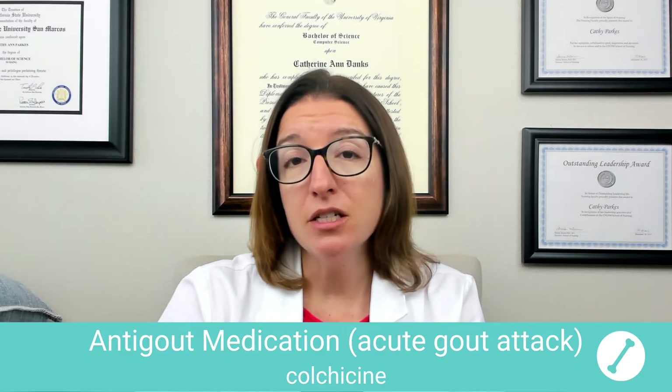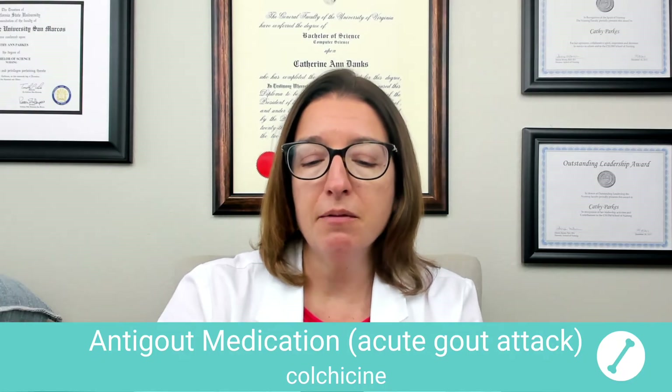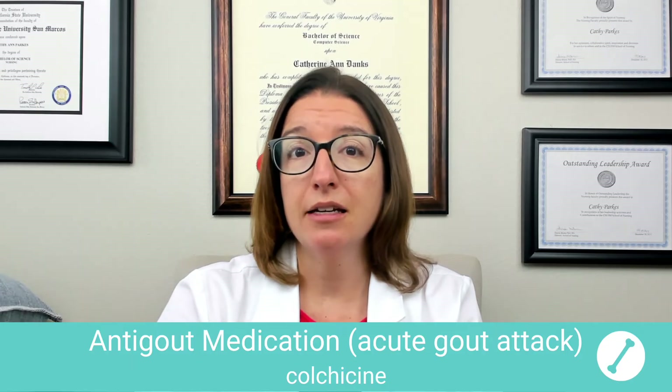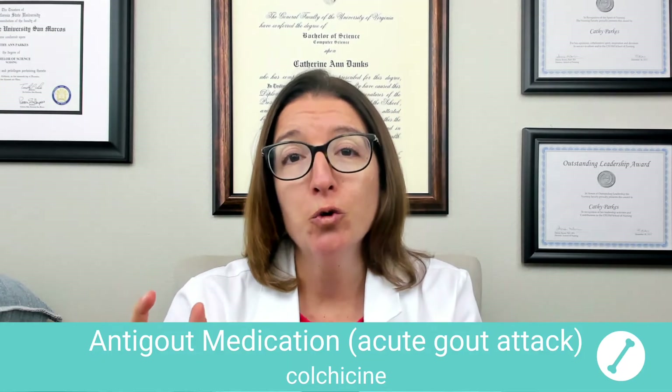In terms of patient teaching, we want to encourage our patient to increase their fluid intake and also let them know that they should not consume grapefruit juice while taking colchicine.